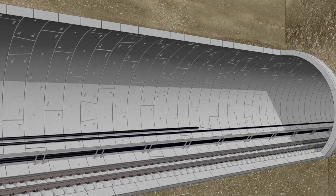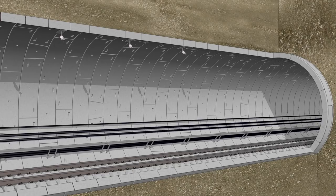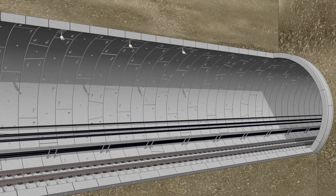Once the floating track slab is complete and it's all jacked up, we then pull the long-welded rail across. We then commence the installation of the railway systems element, which is the overhead line systems, the signalling systems, and all the power systems in the tunnel.